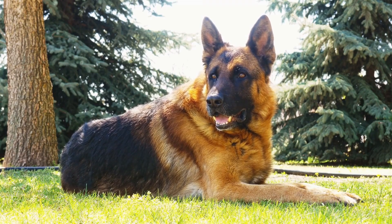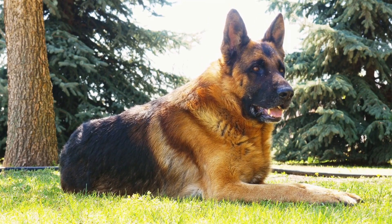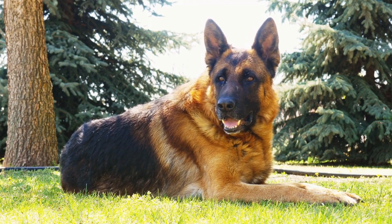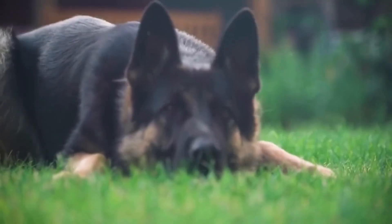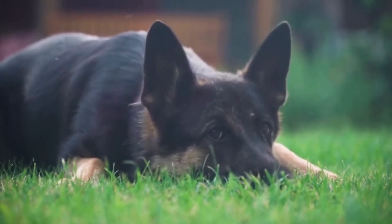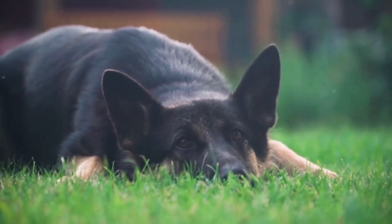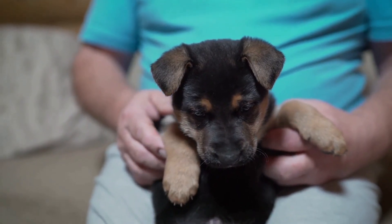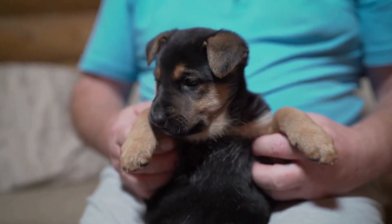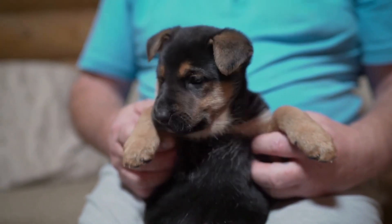In conclusion, German Shepherds are prone to various skin issues, including allergies, dermatitis, and hot spots. If your German Shepherd shows signs of skin problems, it is important to seek veterinary care for a proper diagnosis and treatment. With proper care and management, these skin issues can be effectively controlled, allowing your German Shepherd to live a comfortable and healthy life.